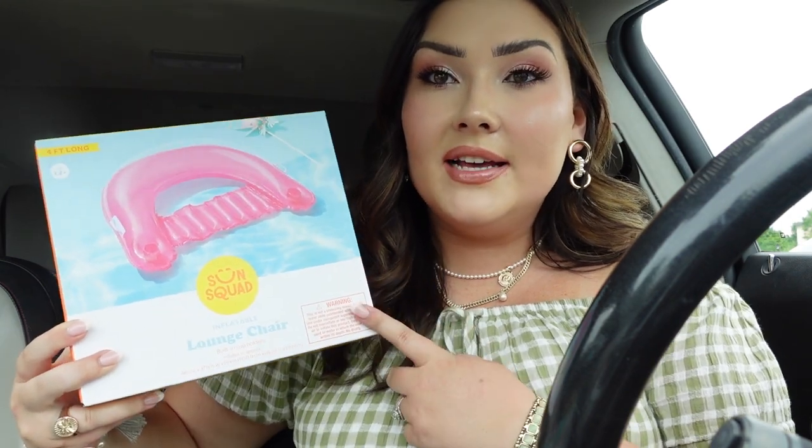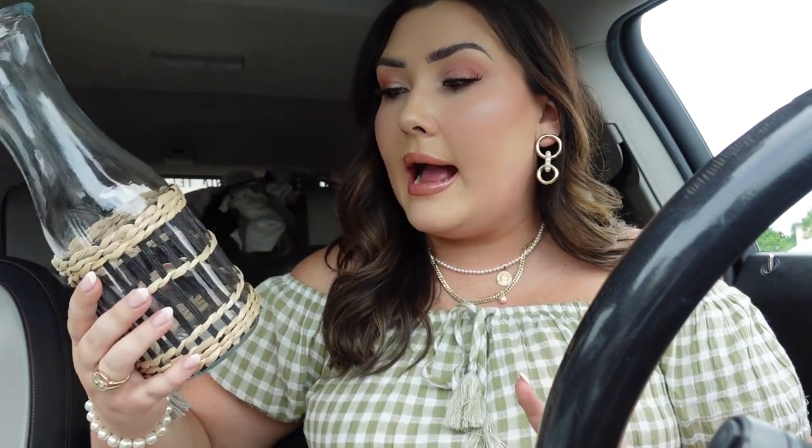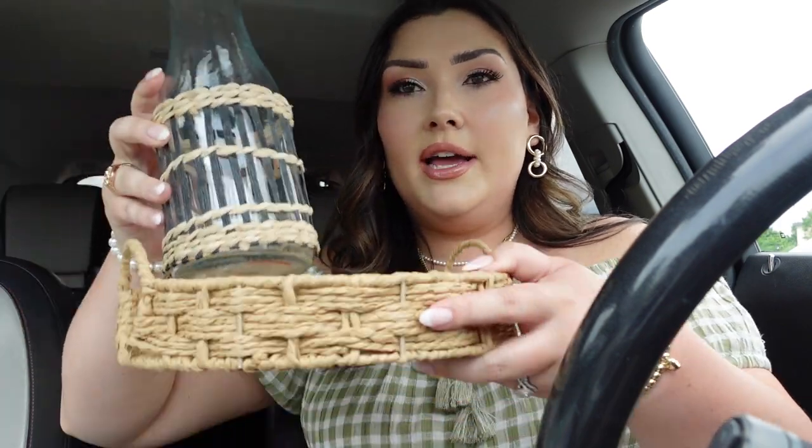I got this pool float — I love the kind where you're kind of submerged but still floating. It was literally ten dollars and will be great at the lake too. I got a Father's Day card for my dad — I think this year I'll just get him some gift cards to put inside. From the Dollar Spot, I got this little carafe with a black and tan wicker material for only five dollars, and this little wicker basket also for five dollars with little handles.